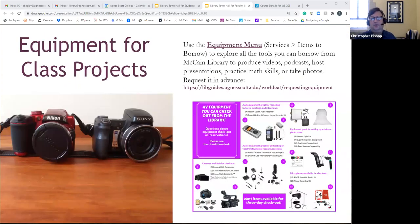For equipment for class projects, there's an equipment menu listing everything we have. We have everything you could think of for video production, podcasting, cameras, graphing calculators, laptops, iPads, dongles, chargers, projectors, and projector screens. On the equipment page there's a full list — you click on the item you want, it takes you right into WorldCat where you can place a hold, and then like with books, we'll send you an email as soon as it's ready for pickup.